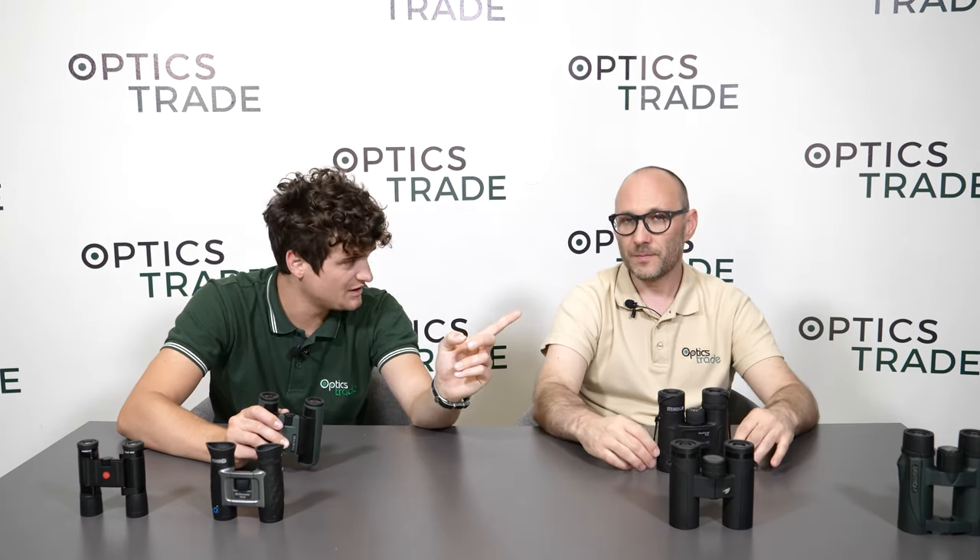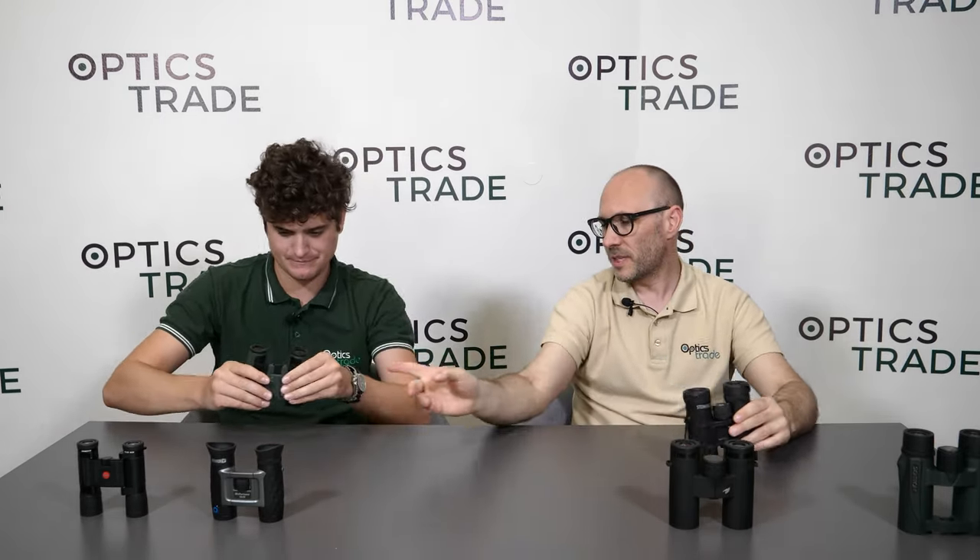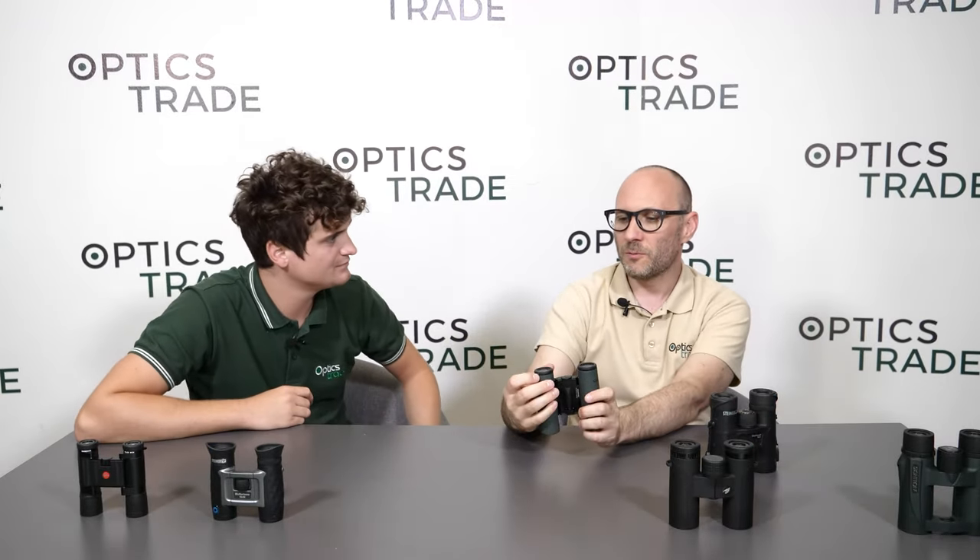The wider eyepieces on the 10x32 make it much easier to rest your eyes against them, whereas with the small pocket binoculars the eyepiece can feel cramped. That said, if you're going on a cycling tour, the compact is too heavy for occasional viewing stops, so the pocket binoculars are a better option — they're light, easy to store in your pocket, and always ready when you need them.